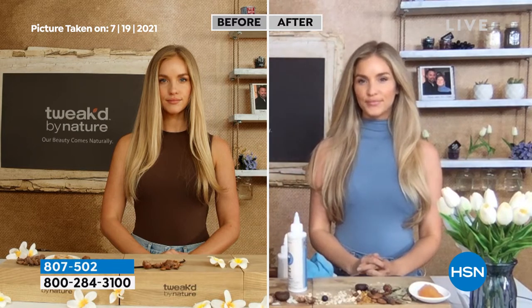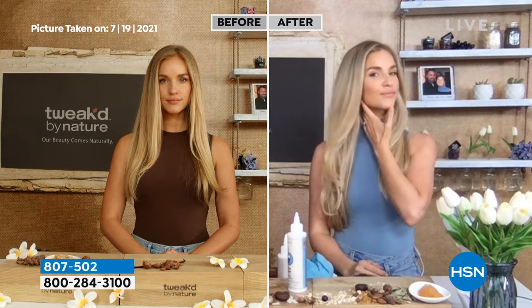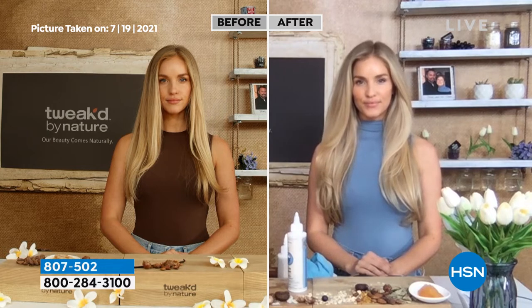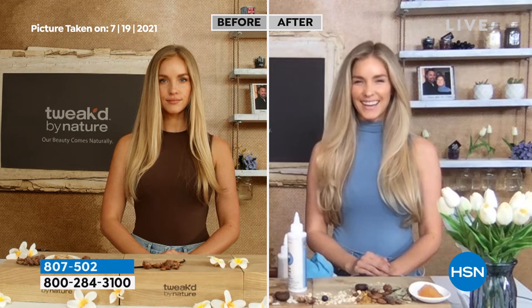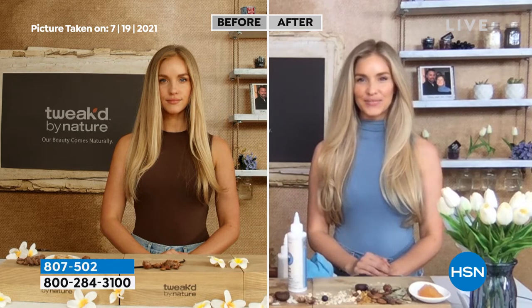We thought Amanda was pregnant — our families, because we didn't say anything about the product, kept thinking she was pregnant because she had this glow. It's this product giving you that natural beautiful glow, because there's no tugging, there's no extra work to get that makeup and debris off — it does it all on its own.